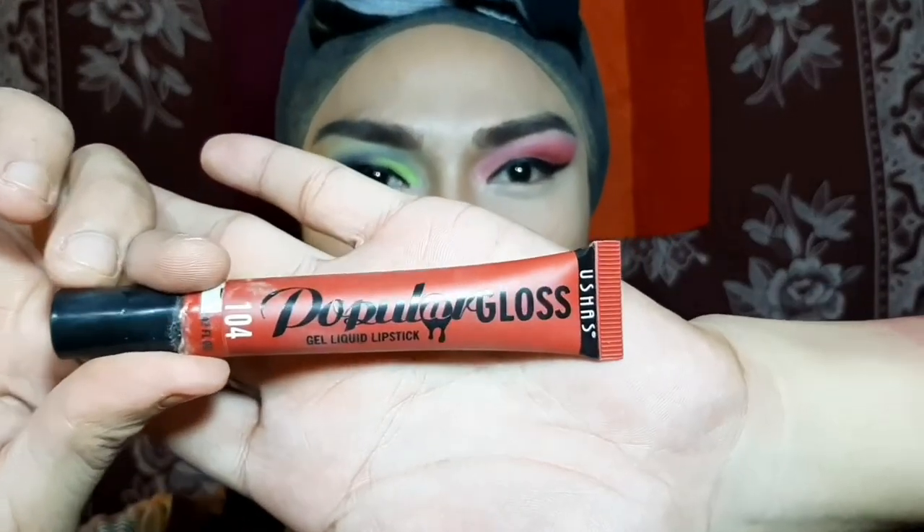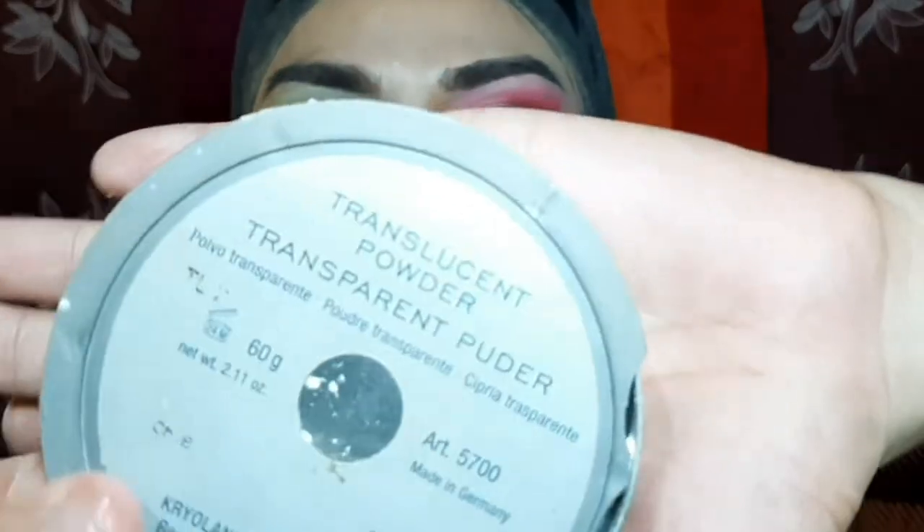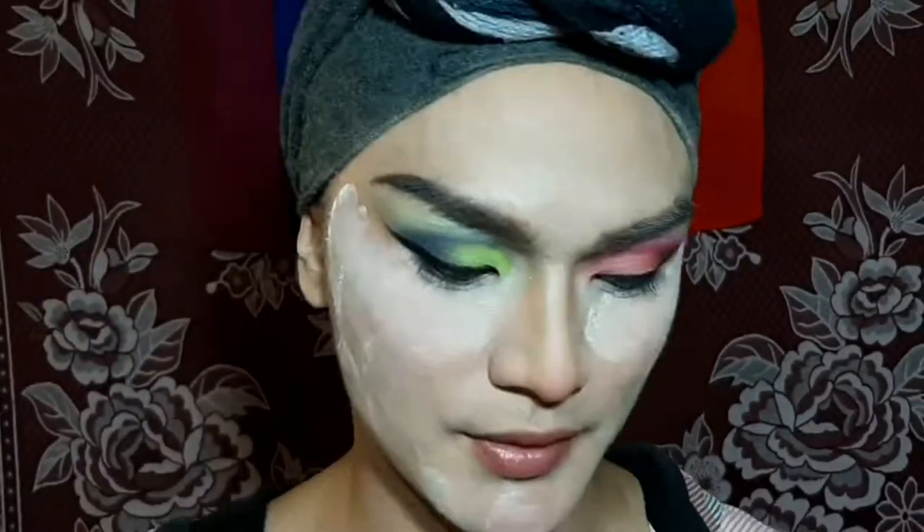We're moving on to foundation — they don't have foundation at the store, so I'm quickly going to finish my makeup base and I'll be back. Foundation and makeup base on. From here, I'm taking the Ushas gel lipstick and using it as my blush on. To set everything up, I'm taking my Crayola translucent powder to make it nice and smooth. Then I'm going back to my eyes to finish working on the lower lash line — just using whatever's left on the brushes I already used.